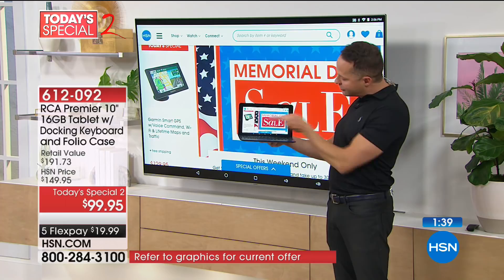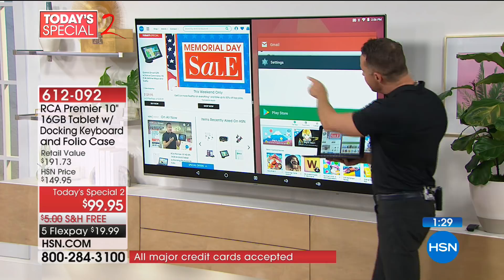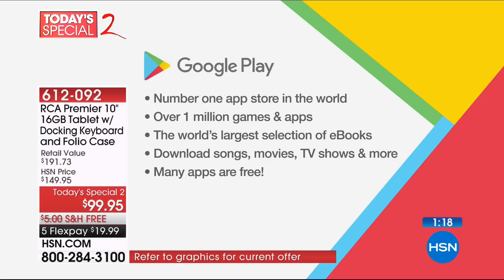I'm going to show you multitasking again — press the little square in the middle. That splits the screens and shows what you have open. Not only do I have hsn.com up, but I also have Gmail, my settings, and the Google Play Store. Because this is a Google-certified tablet, the number one Play Store and app store in the world is built in and ready to go — with the world's largest selection of e-books and over a million games and apps.